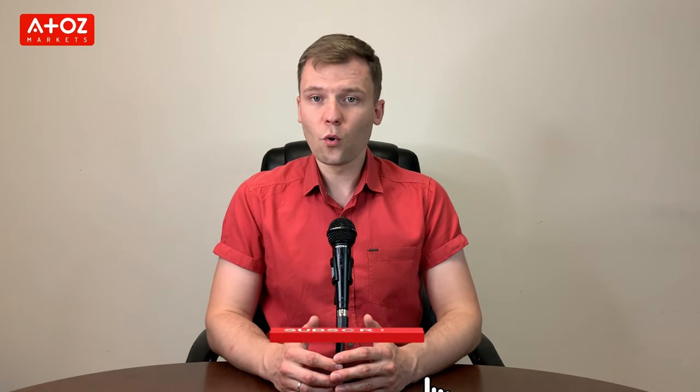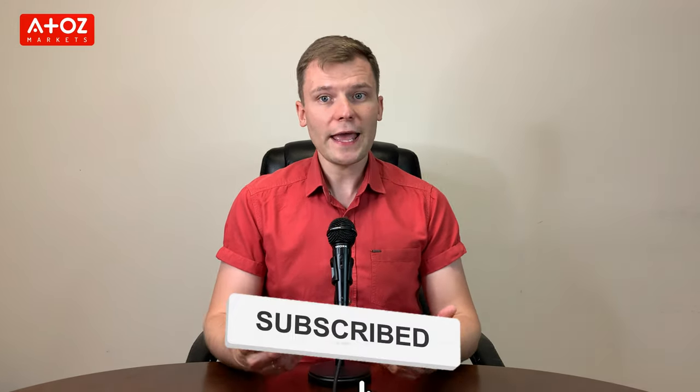In this review of FXTM, I'll explore all about this broker. I have grouped my findings into 5 different categories: Who's behind FXTM? Is FXTM regulated? What can you trade with FXTM? What are the costs and fees of FXTM? And customer support?